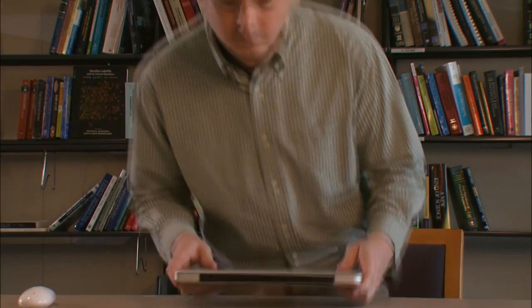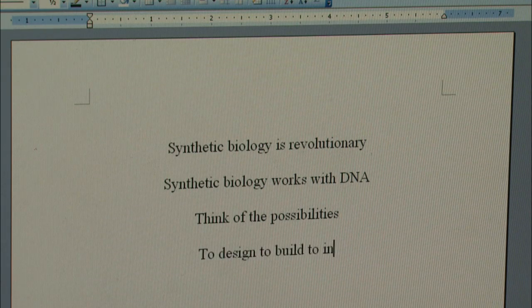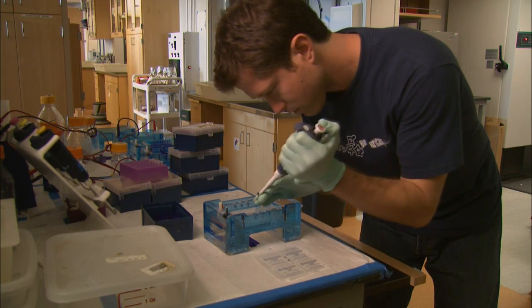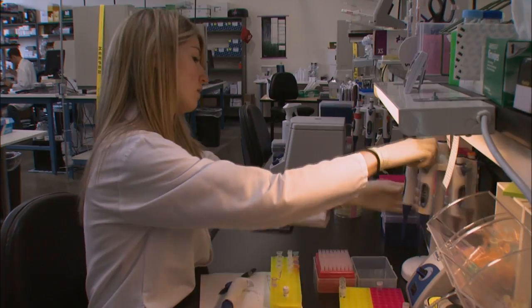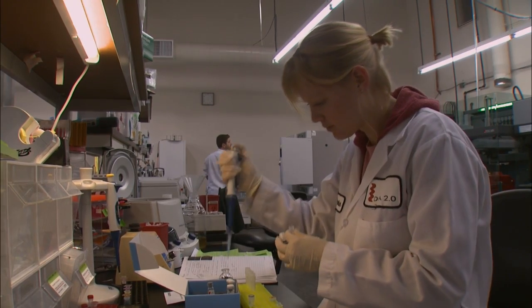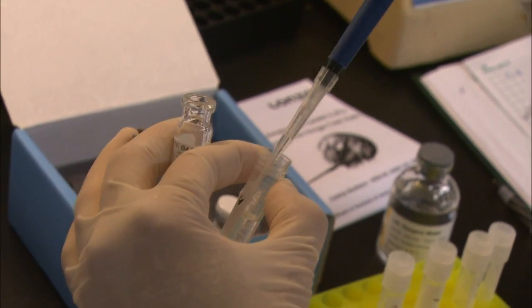Now, let's say you have a new powerful tool — a word processor — that lets you easily and efficiently put those words together. This tool for writing or constructing genes quickly is helping make synthetic biology possible. When I was getting my degree, we had to cut and paste very laboriously genes out of organisms. Now we can order specific sequences that we want, and we can create sequences that would have taken us years to build by traditional methods and get them in days.